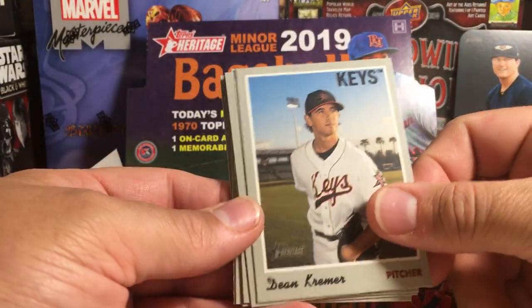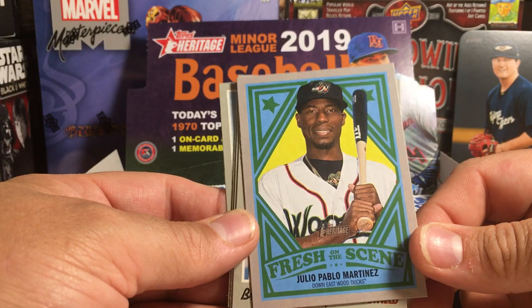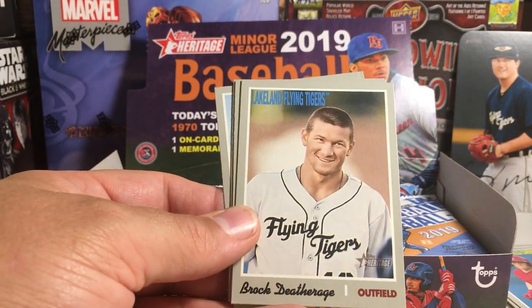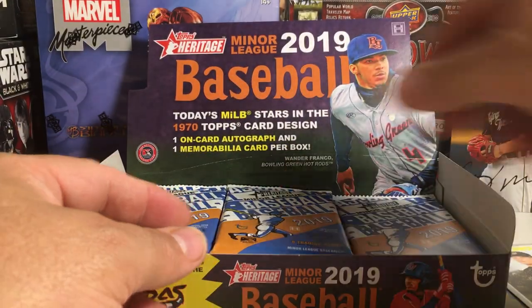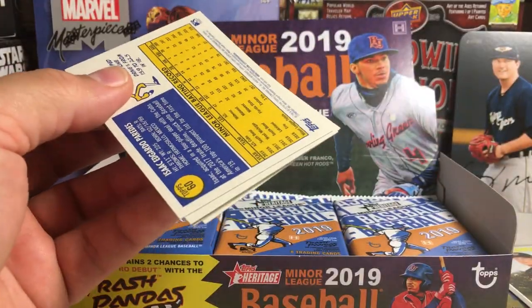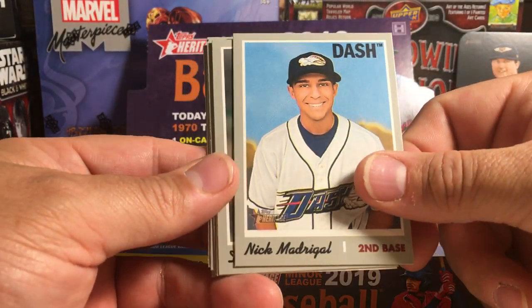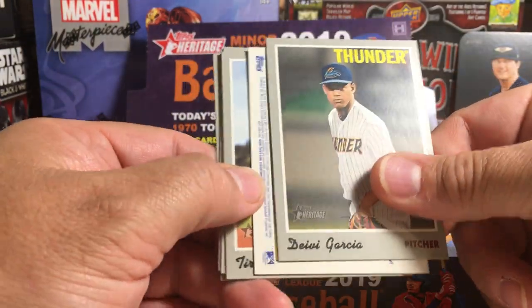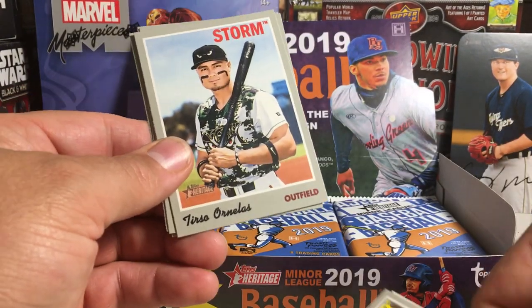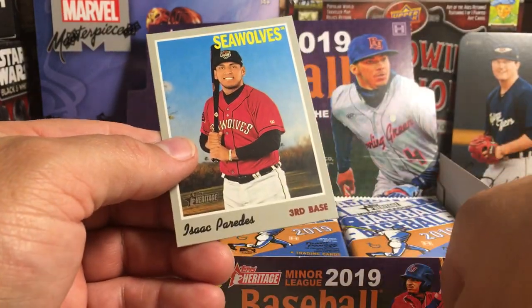So we've got Dean Kramer, Ryan Weathers, Connor Capel, Juan Pablo Martinez fresh on the scene insert, Brock Deathrage, MJ Melendez, Brandon Marsh, Matt Manning, Cal Mitchell, Nick Madrigal — I don't think I have that one — Davey Garcia, Terso Ornelas, Freudus Nova, Will Stewart, Isaac Paredes.